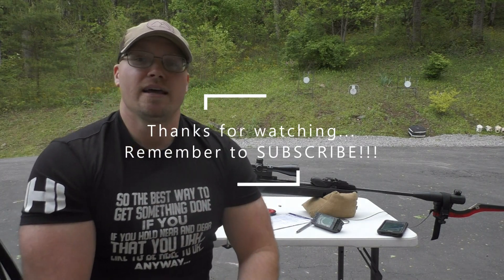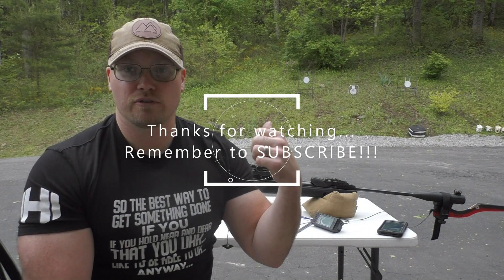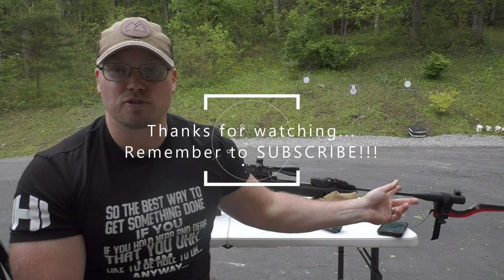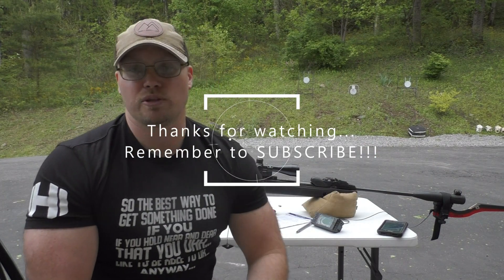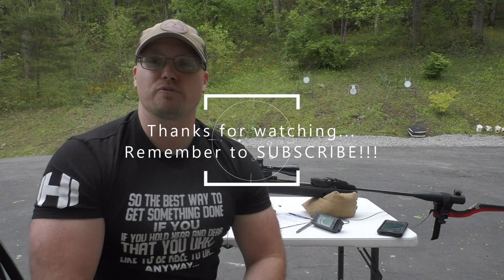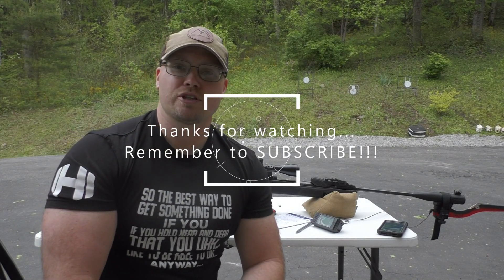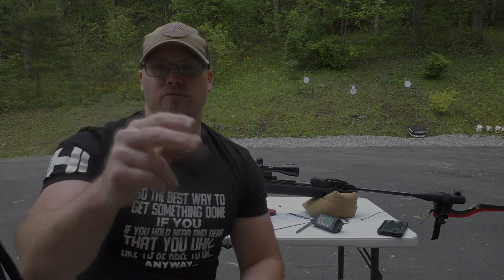Hope you guys enjoyed this today. Appreciate you guys for checking out Hunt Shoot Live. I'm going to put the link to all these products in the video description, including that Magneto Speed — that is an awesome piece of equipment. You guys be sure to become a part of the Hunt Shoot Live team and subscribe. New videos out every single week. Appreciate you guys. God bless you. We'll see you next time.